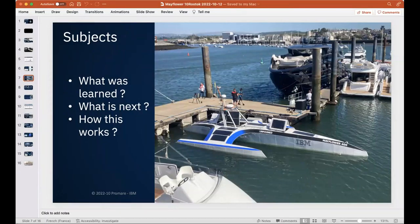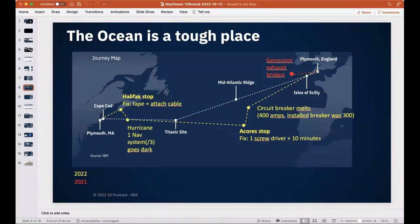The sea is a tough place — things didn't go as planned. In 2021, they tried to cross the Atlantic, but just west of Ireland, the exhaust pipe from the generator broke due to vibrations. With only unreliable solar power remaining, they had to send a tow boat to recover the Mayflower back to the UK — a failure due to a mechanical issue.